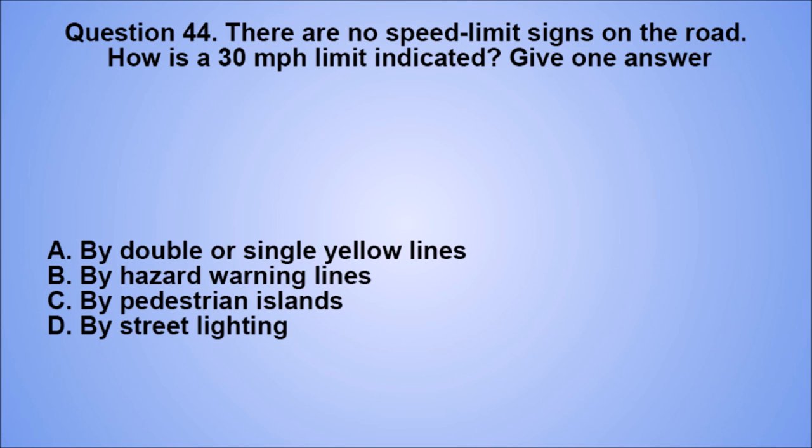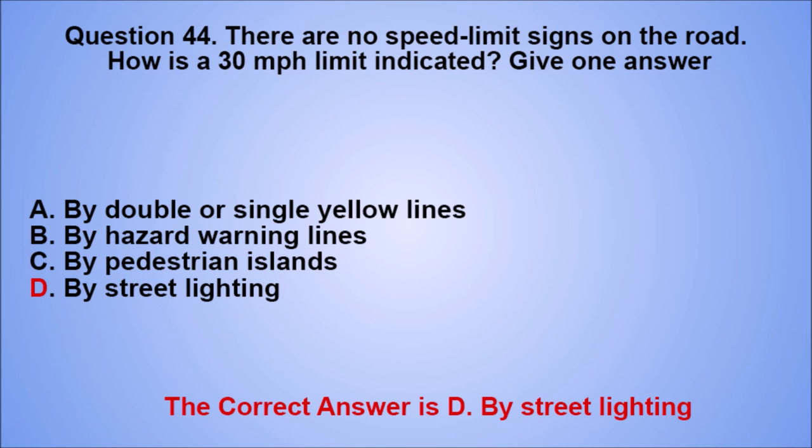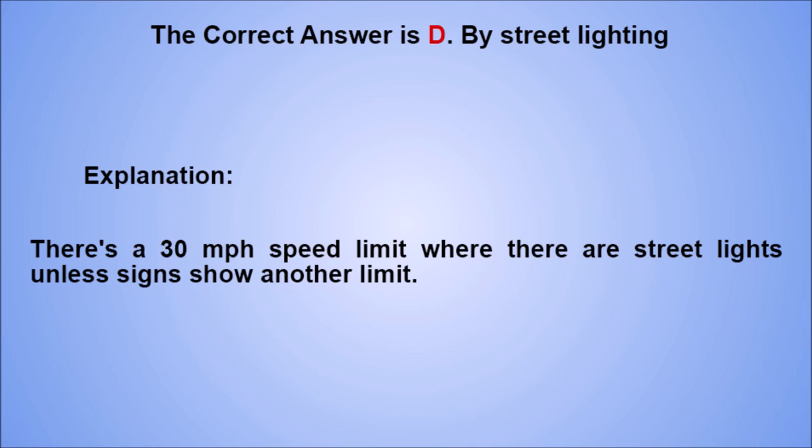Question 44. There are no speed limit signs on the road. How is a 30 miles per hour limit indicated? Give one answer. A. By double or single yellow lines. B. By hazard warning lines. C. By pedestrian islands. D. By street lighting. The correct answer is D. Explanation: there's a 30 miles per hour speed limit where there are street lights, unless signs show another limit.